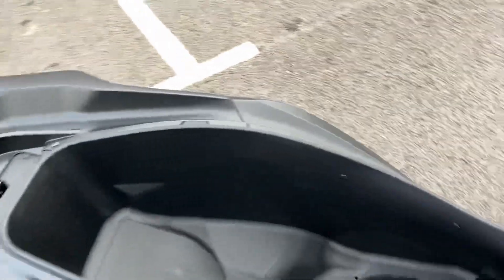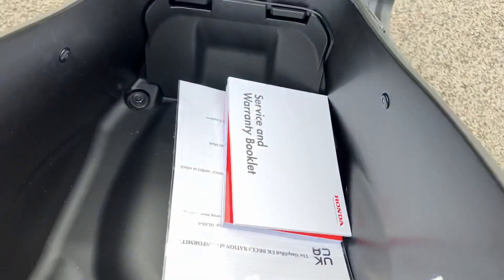There's fantastic capacity under the seat for a helmet or belongings. You've got tool kit space and space for your book packs, which are just down here at the moment.